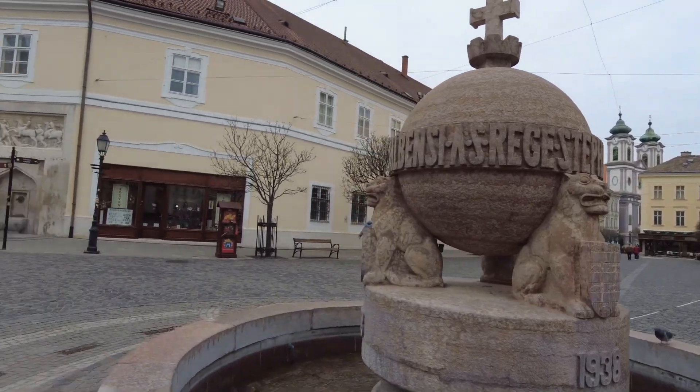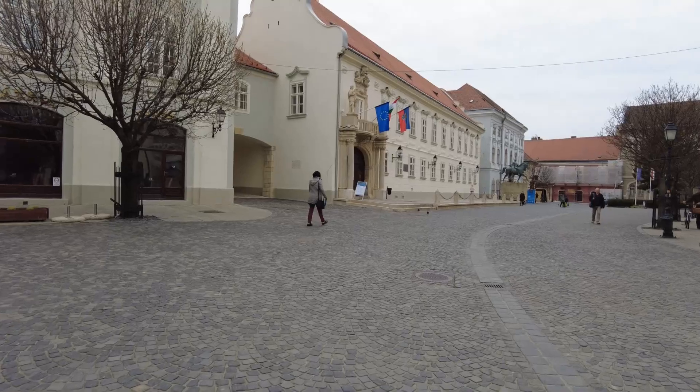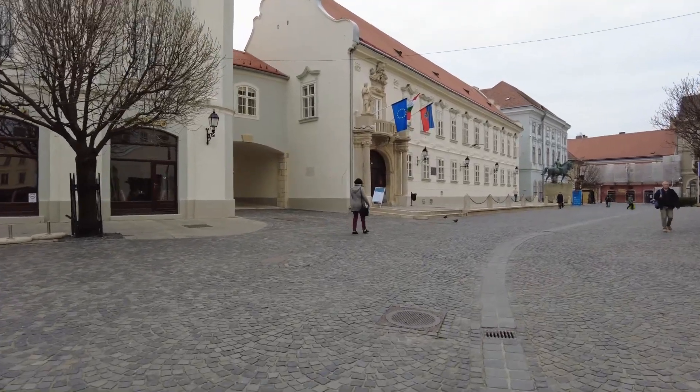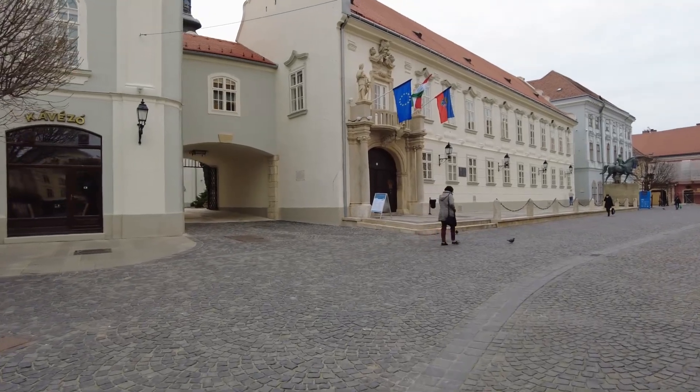And this is a one-road town, which is perfect. And this is, you know, it gets me less to remember. This is the town hall building right here.